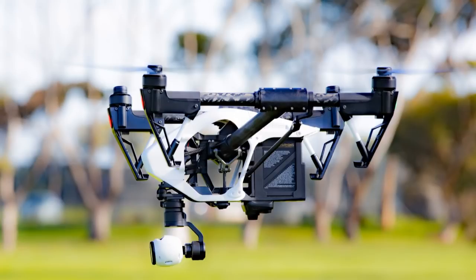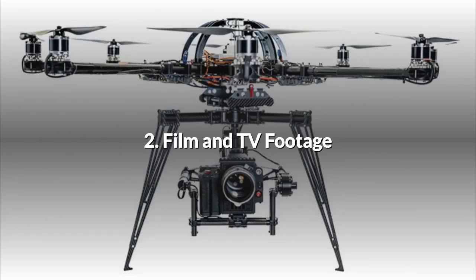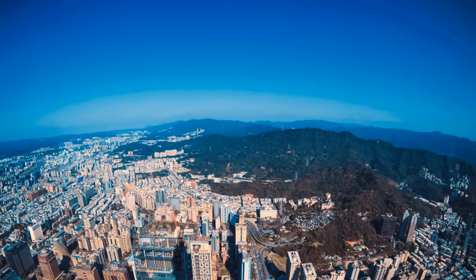Drone aerial photography and filming is an industry and a service in itself. 2. Film and TV Footage. Film and TV companies were very quick to take advantage of the burgeoning drone technology. They tend to have larger budgets for new equipment and the latest gadgets.